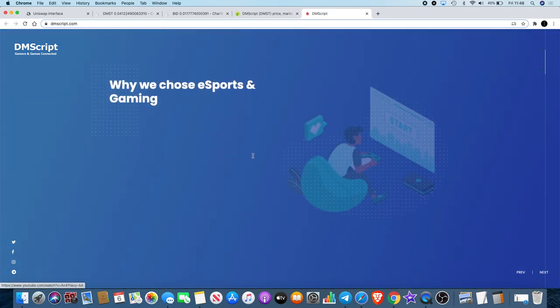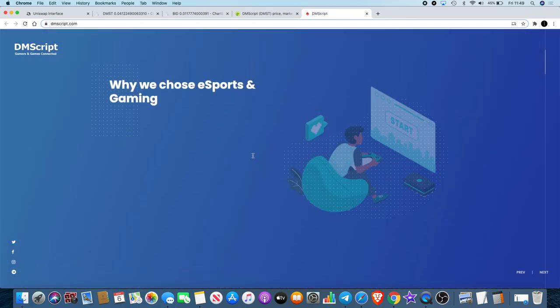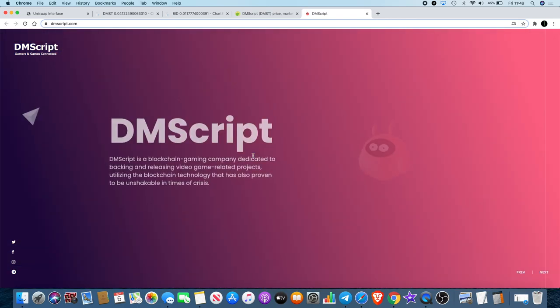DMScript is looking kind of bullish. If you want to check it out, get over onto CoinGecko and you can find out a little bit more about what DMScript is. I've done a video about it previously so you can check that out in the library on my YouTube channel.